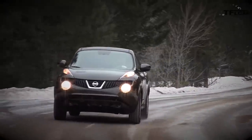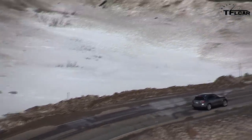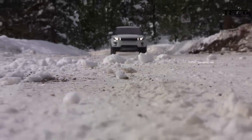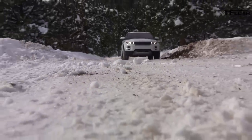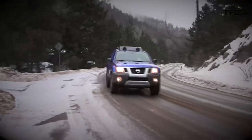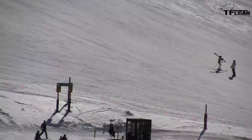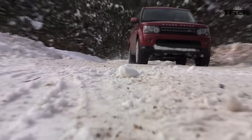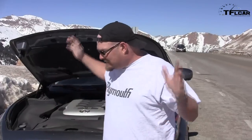We here at The Fast Lane Car are lucky enough to drive a different car every week. So you may be wondering: what's the best car to drive when the snow starts falling? Without further ado, here are the top six ski cars that we've driven this year — it's like a giant Subaru WRX STI.